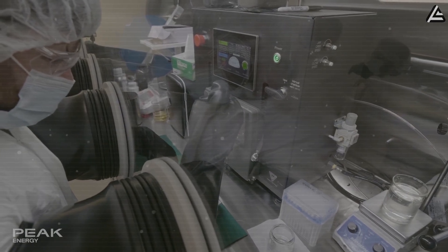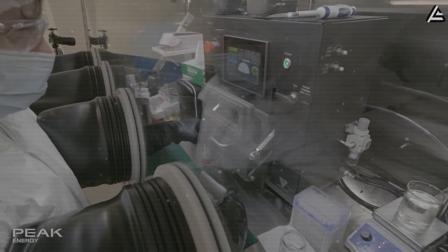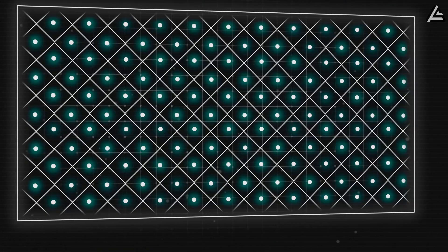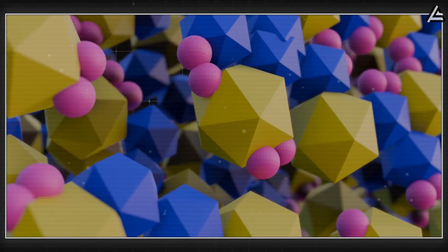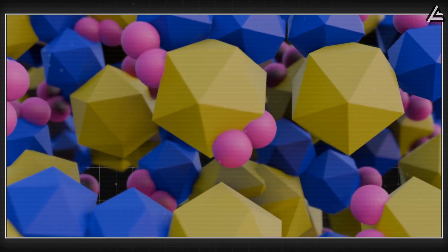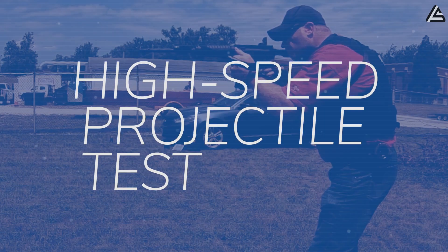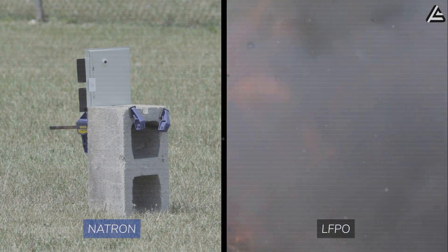This is where Tesla's Model 2 flips the script. Instead of chasing volume like CATL or waiting like Korea, Tesla is building around NFPP chemistry — a sodium-iron-phosphate-pyrophosphate system designed for unmatched safety, durability, and U.S.-sourced independence. NFPP cathodes remain stable under extreme stress, don't release oxygen, and can safely discharge to 0% without damage — something oxide-based rivals can't match. Add in its ability to function from minus 40 to 60 degrees Celsius with no dendrite formation and no thermal runaway, and Tesla's sodium-ion instantly becomes the most abuse-tolerant chemistry ever aimed at mass-market EVs.